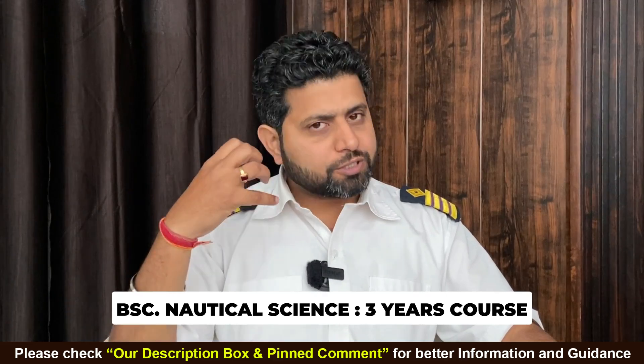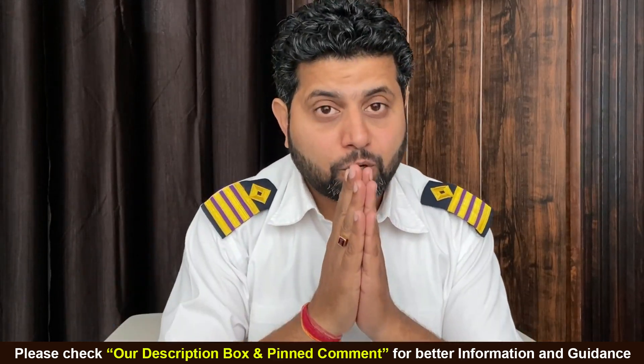Merchant Navy B.Sc. Nautical Science salary. So if you have done a B.Sc. Nautical Science course, it's a 3-year course. I hope you have done it from the colleges that we recommend.